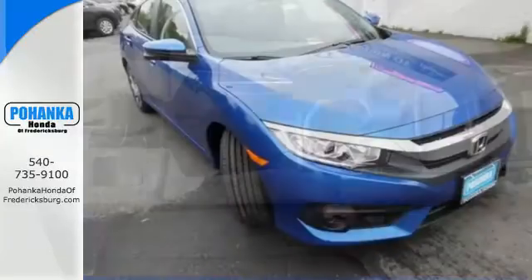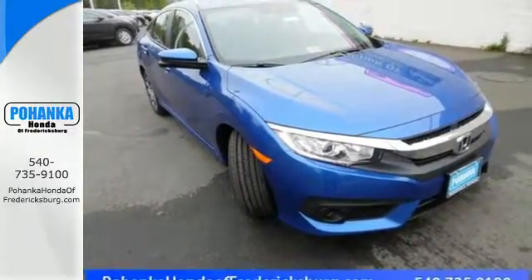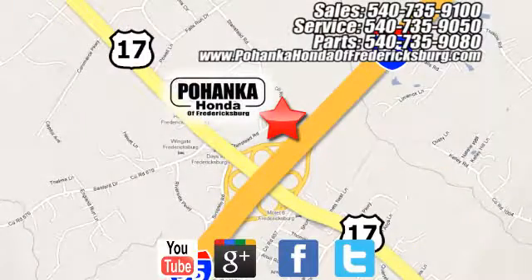Climb inside this over-achieving Honda Civic. Drive yours home today. Pohenka Honda of Fredericksburg is a great place to buy a car, conveniently located at 60 South Gateway Drive in Fredericksburg.